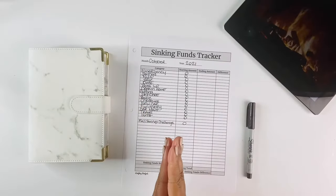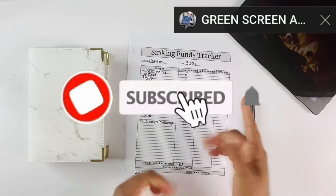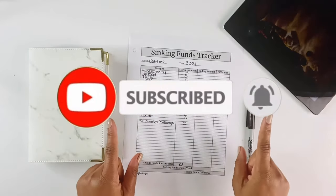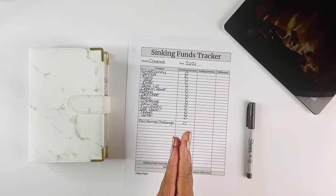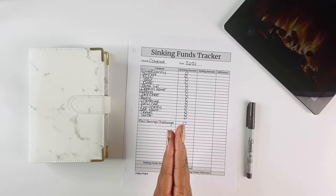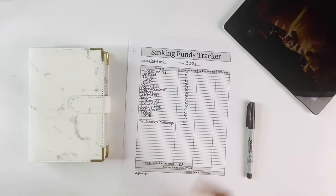What's up beautiful people, welcome back to my channel! If you are new, go ahead and hit that subscribe button. If you're a returning subscriber, welcome back. In today's video we are doing a sinking funds update for the month of October, so if you're interested in seeing how much we are able to save this month, go ahead and keep on watching.